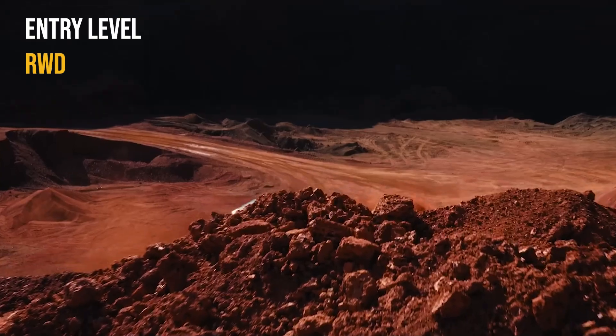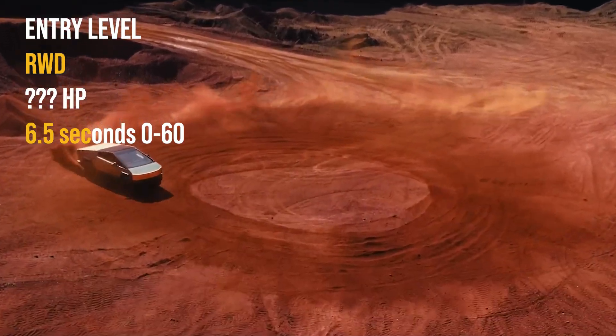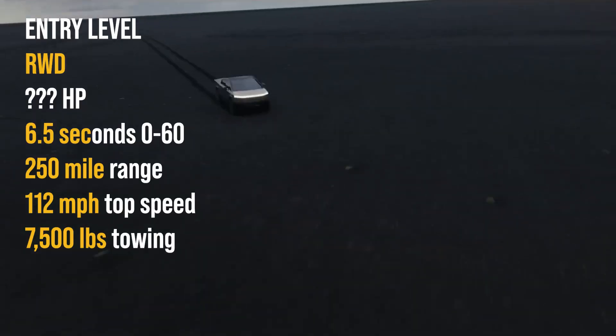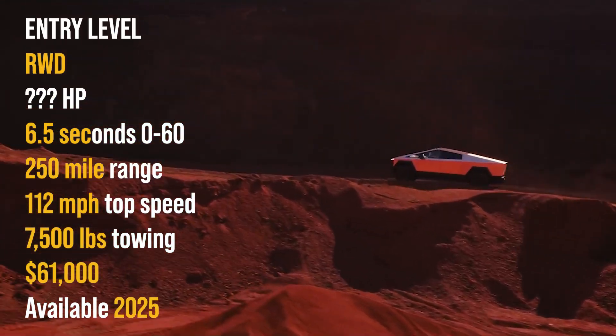Entry level is the first of three trim levels. It has rear wheel drive, 0 to 60 in 6.5 seconds, 250 mile range, 112 miles per hour top speed, 7,500 pounds max towing, costing $61,000 and available 2025.